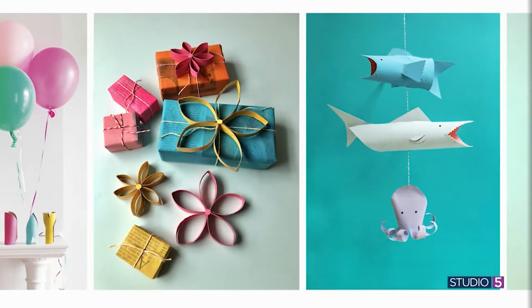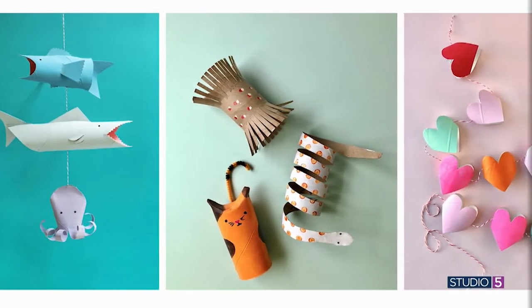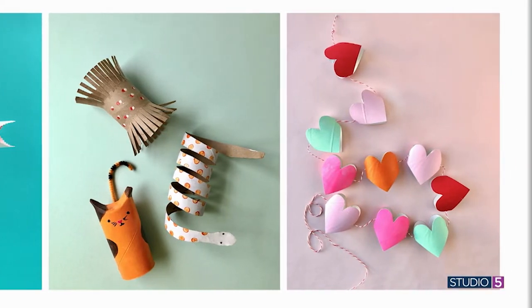A stand-up happy birthday sign, 3D gift toppers, a charming baby mobile. Guess what? Every one of these darling paper crafts was created with — well, garbage. Your toilet paper hoarding habits of 2020 are about to pay off, that is, if you saved the toilet paper tubes.